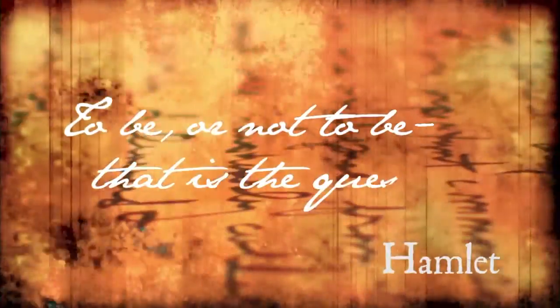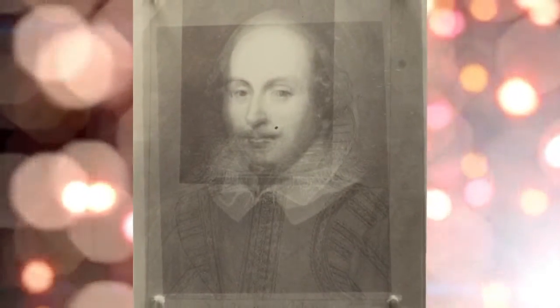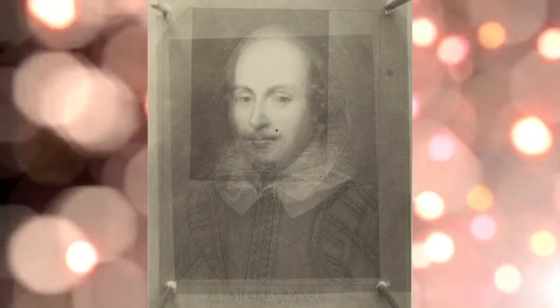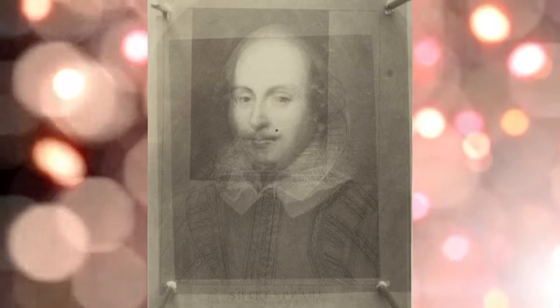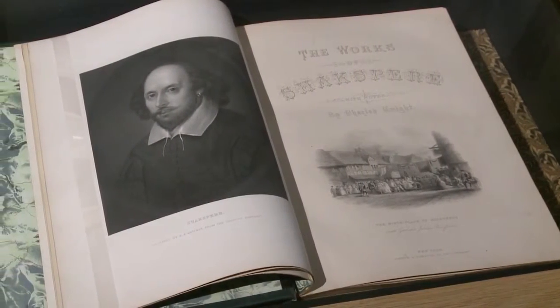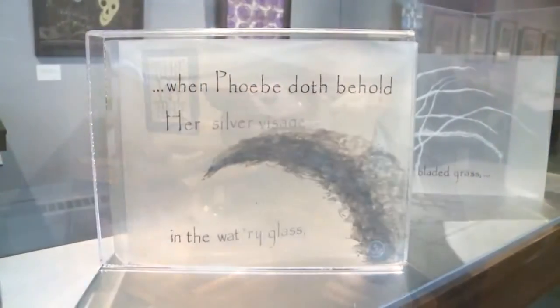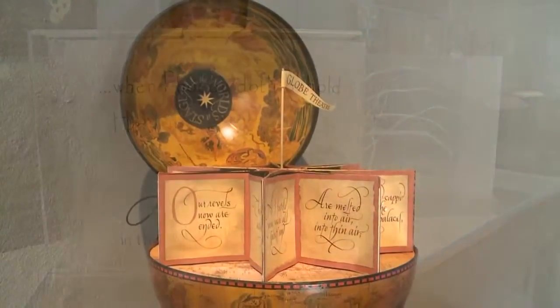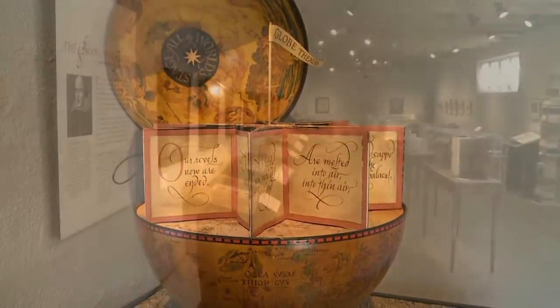Everybody wants to get into the act, right? And Shakespeare is copyright-free and a world-recognized source that everybody goes to. People are inspired by the work and want to present it in their own way, whether it's in music, in dance, in song, or just art, and it just goes on forever. We have a lot of examples of that here, and they go from the ridiculous to the sublime.